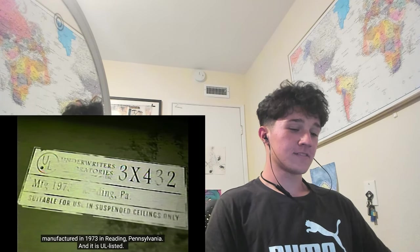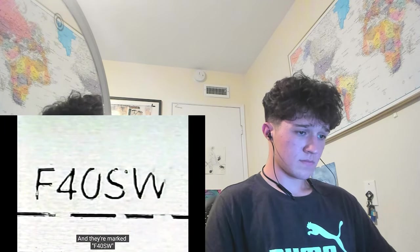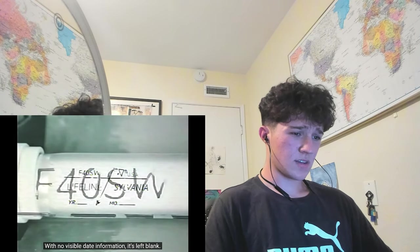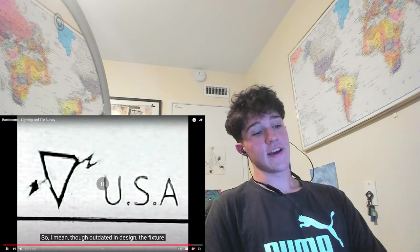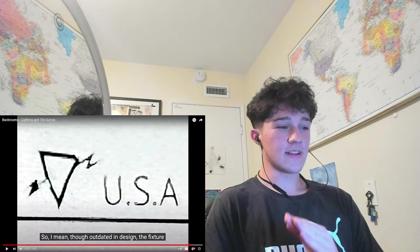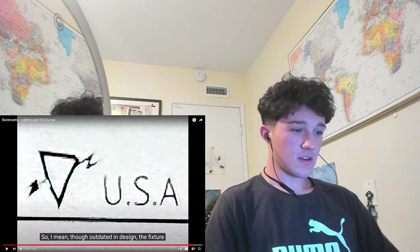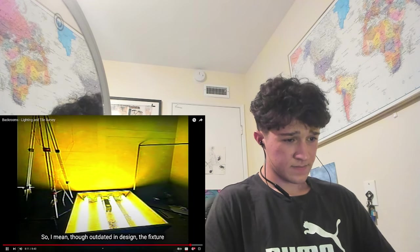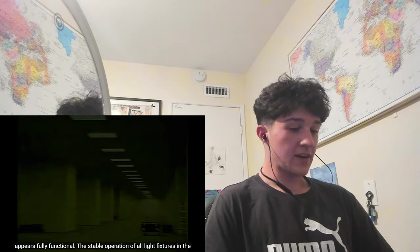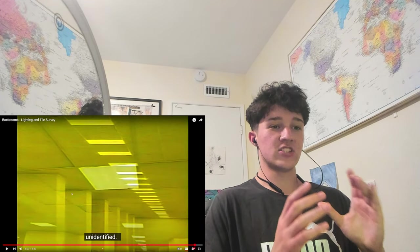It is UL listed. The bulbs were manufactured by Sylvania, marked F40 SW - that's soft white - with no visible date information, left blank, but noted as made in the USA. That's a plot twist though, because they're made in the USA. It's not a weird foreign import product - it's homegrown U.S. ceiling products here. I think the main villain of this series is gonna be the state of Pennsylvania. Though outdated, the design of the fixture appears pretty functional. The stable operation of all light fixtures in the subdivision points to a continuous, potentially autonomous power source which still remains unidentified.